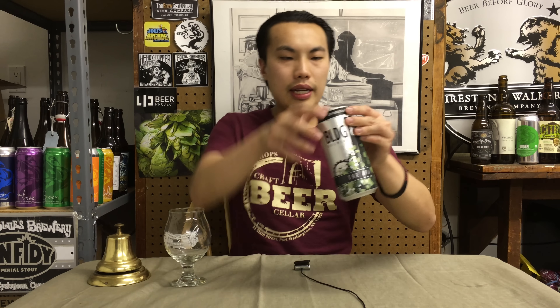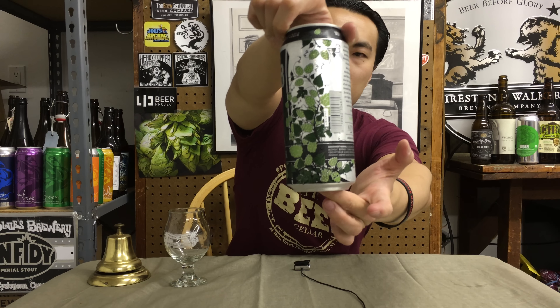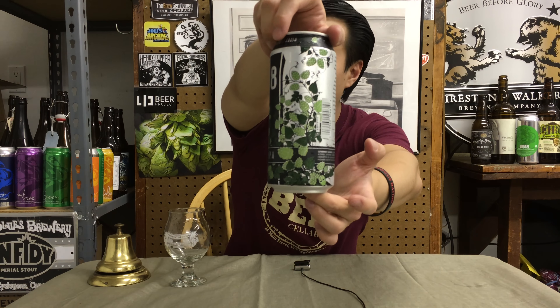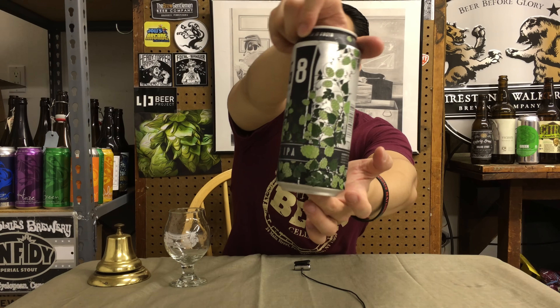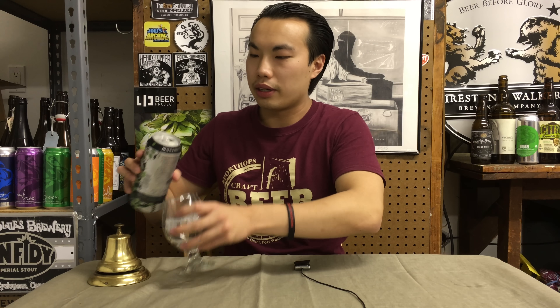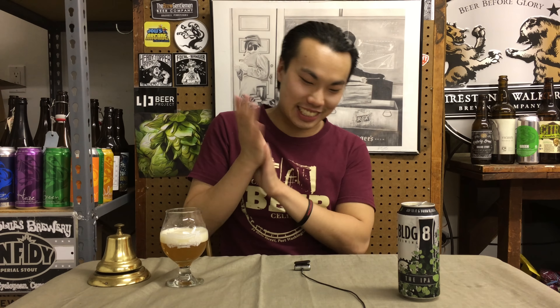Before I dig in, just talking about the label — it actually looks pretty elegant and nice, so it's not bad design. But I will say it's pretty middle-of-the-road kind of design. It's well done, but it sort of doesn't really show off the brewery very well. The typeface is pretty basic and it just has a bunch of hops going on. It's not really a 'oh, that's a Building 8 can' kind of pop. If I saw it on the shelf, it wouldn't pop out to clearly recognize the brewery.